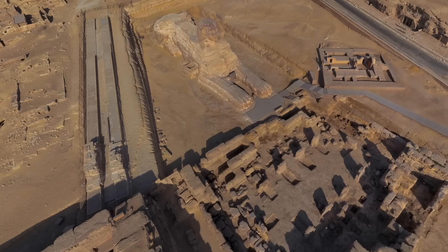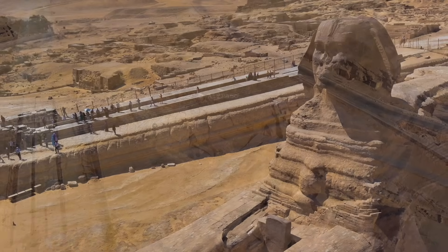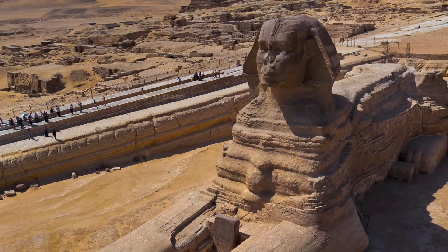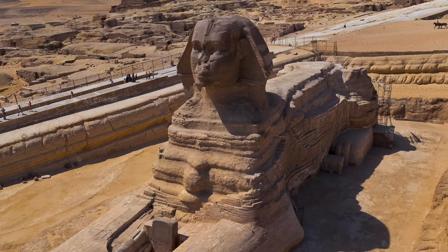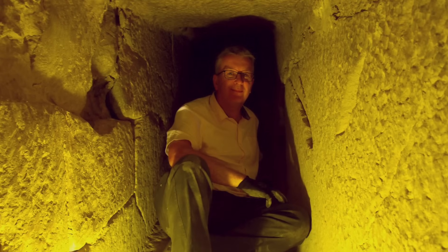It involves a mix of geological and archaeological observations, and it does seem to imply the Sphinx enclosure — with the lump of limestone bedrock in the middle, whatever its original form — does in fact predate the Fourth Dynasty. And it's all thanks to the work of geologist and author Colin Reeder.